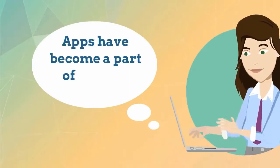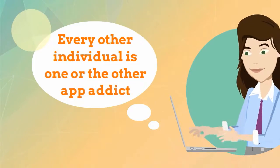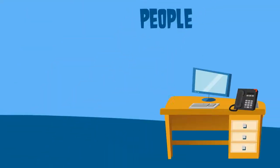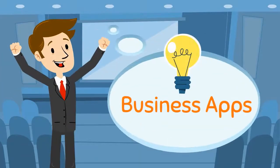Apps have become a part of life — every other individual is one or the other app addict. But apps not only connect you to the world but also help you in your businesses. Yes, we are talking about business apps that can make your life simpler and easier. Idiotics brings before you a list of 10 such business apps that are must on your phone.